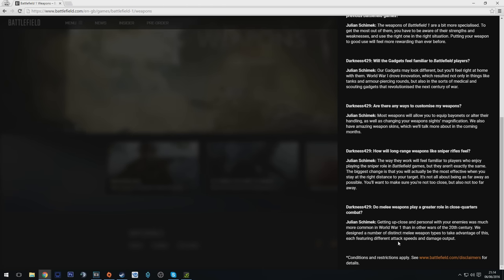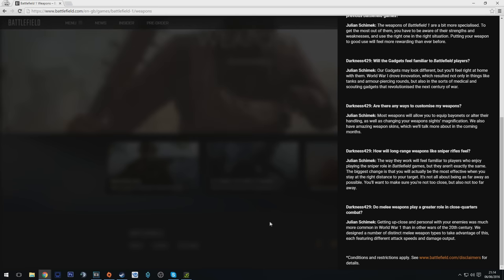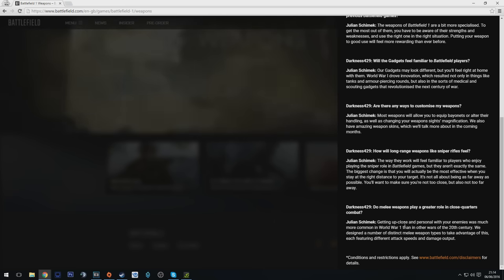They've designed a number of distinct melee weapon types, each featuring different attack speeds and damage output. Something they've pushed in BF1 is that they want melee combat to be a big feature of the game, but at the same time they don't want everyone to have the same weapon — different weapons are going to have different stats.